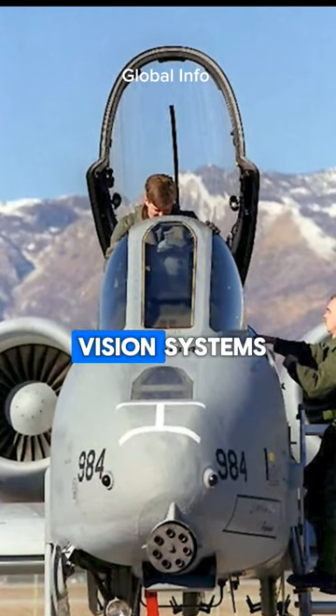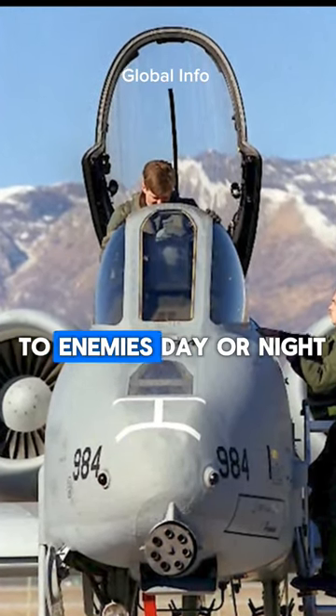The Warthog is equipped with advanced night vision systems, making it a threat to enemies day or night.